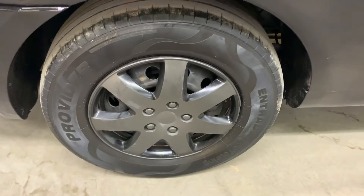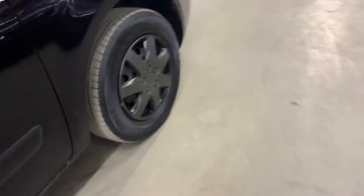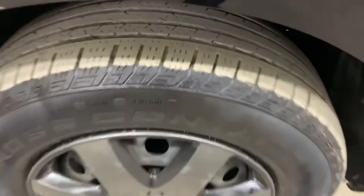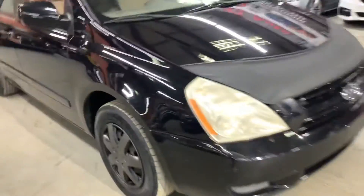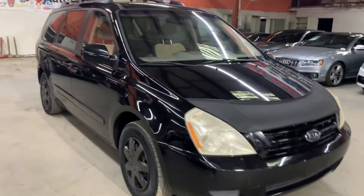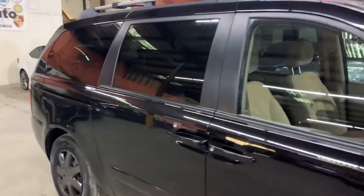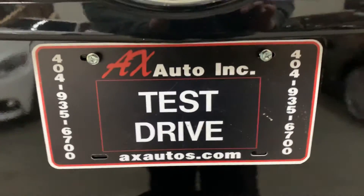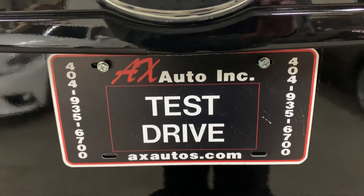Let's go ahead and go to the right side — there's the tread. Once again, this van does come with a clean title. You saw the interior — overall still in pretty good shape. You're more than welcome to come check it out here at AX Autos. For more information about this vehicle, you can go to axautos.com or give us a call at 404-935-6700. Thank you guys.